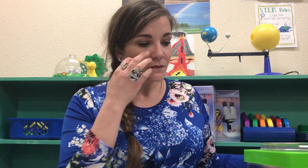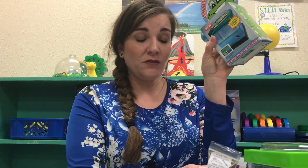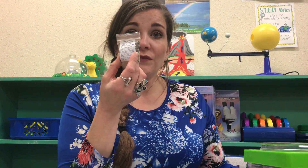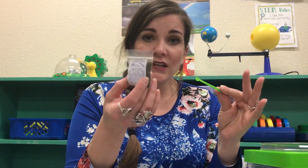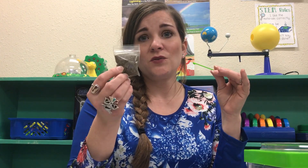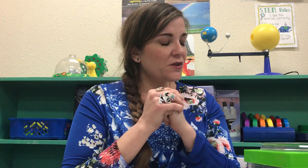Also included in the Grow-a-Frog kit is blue gravel for the bottom of the habitat, stage one food, and a little scooper so you know exactly how much to give him each day. The stage one food is for when he still has a tail. Once he loses his tail, you'll want to buy stage two food from the Grow Frog company. I like this food because it comes from the lab where they were born and raised, so it has all the nutrients they need.